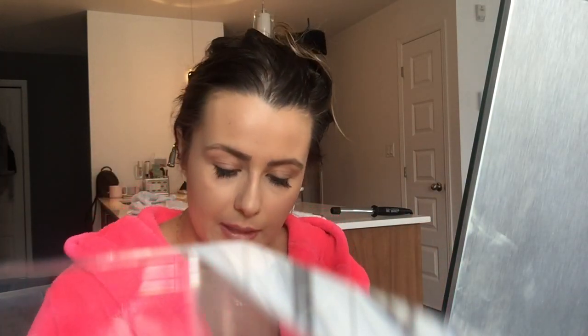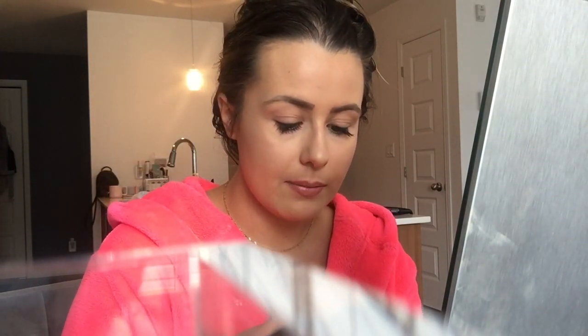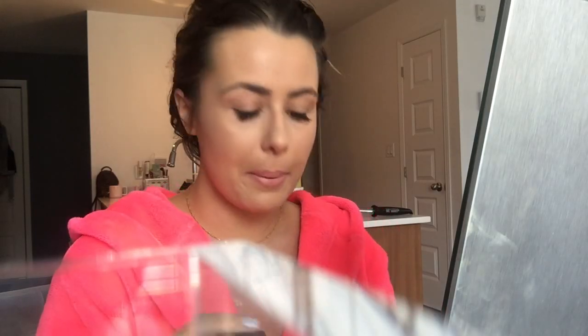I'm gonna take a new lip liner — this is by Wet n Wild and it's called Bear to Comment. Then I'm gonna take my favorite thing right now. This is the Wink by Bare Minerals — they're Gen Nude lipsticks. This is amazing. I like putting that on as a base and then letting it dry.